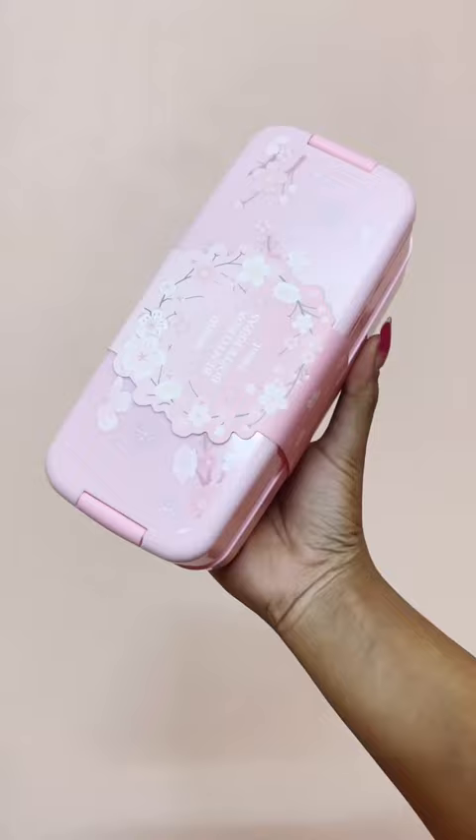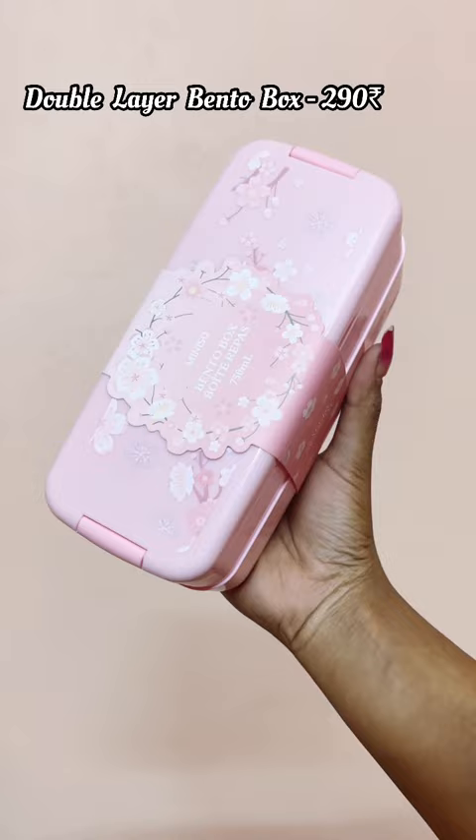Hi guys, today I'll be sharing a huge Minnesota haul in just one minute. First of all, I bought this double layer bento box and you can get a cup of tea.